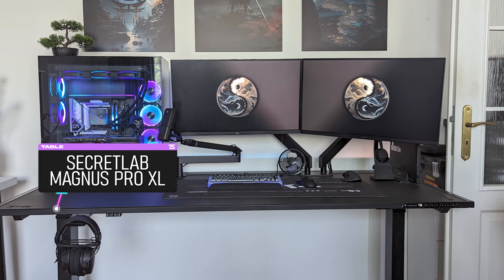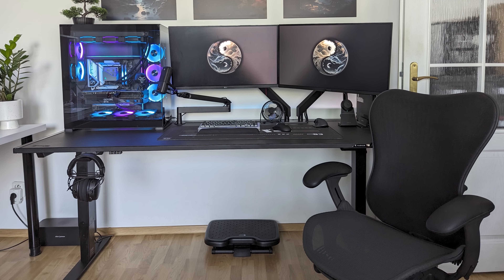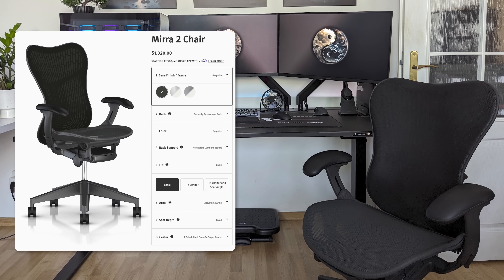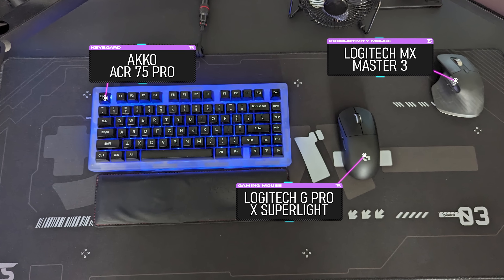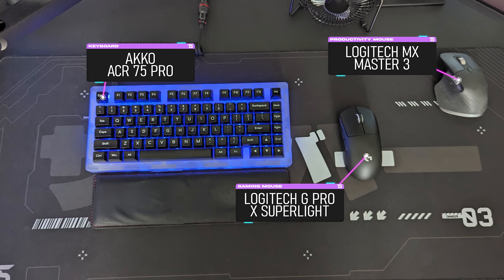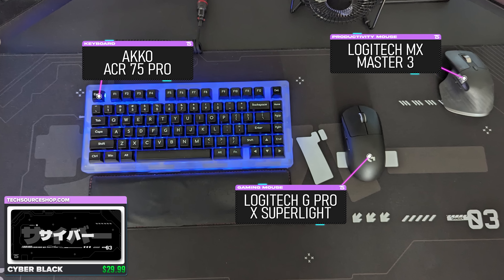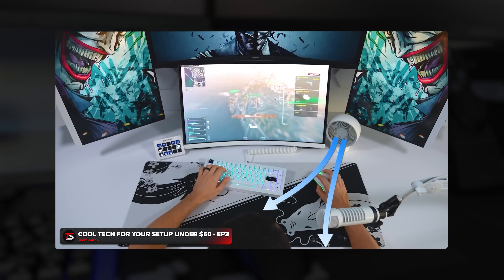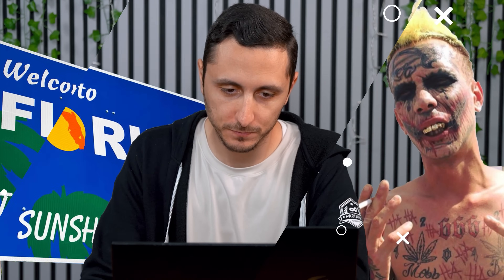I always recommend going for standing desks when the budget allows it — that way you don't stay in one fixed position for longer periods of time, especially when you're working from home. Johnny definitely has his priorities straight by investing in his comfort and health. The Herman Miller chair is proof of this for when he needs to rest his cheeks after long standing sessions. Just like Estefan, Johnny is also using a custom Akko ACR keyboard, paired with a G-Pro X Superlight for gaming and an MX Master 3 for work, all resting on that Cyber in Black TS mouse pad.